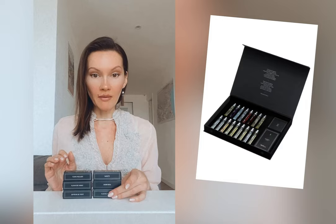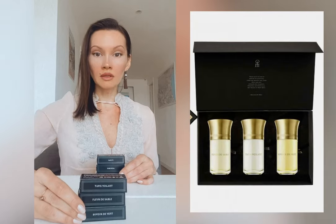The brand Liquide Imaginaire — Imaginary Liquids — has been gaining popularity, and unfortunately by the time I decided to purchase their discovery set it was sold out. I still managed to get my hands on a few samples, and today I will present three of them from the Oriental Garden collection.